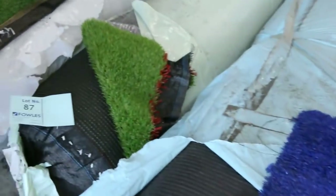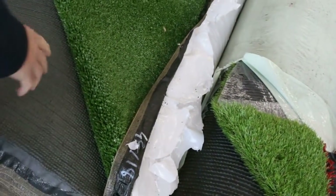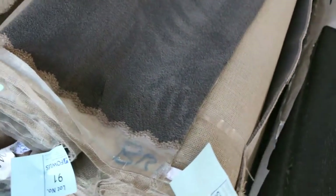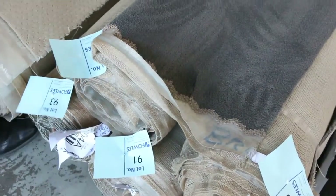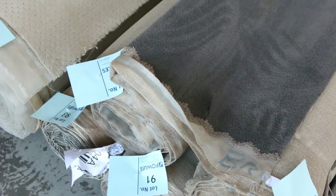Onto the grass — starting from $5 a square meter. We have some nice landscape grass at around $15, but that plain sports grass for $5 a square meter, you cannot beat it. Then more plush pile here — five rolls of solution dye nylon plush pile, great color in gray, normally around $100 to $110 a meter. I reckon around $30 to $35 for that one tomorrow.